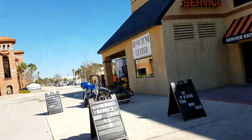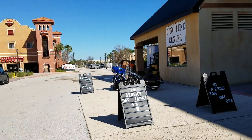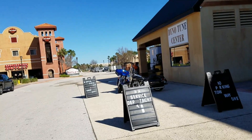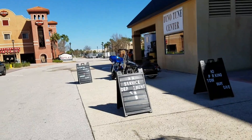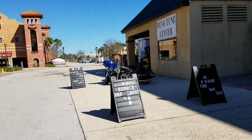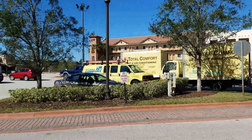Y'all may or may not notice, I don't really have any experience on a motorcycle. I've owned a motorcycle for about 20 minutes or so.